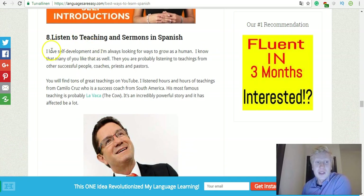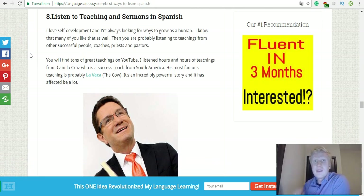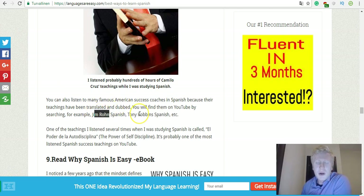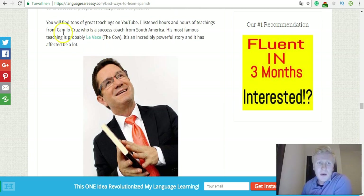Listen to teachings and sermons in Spanish. If you enjoy listening to coaches or preachers, listen to them in Spanish instead of English. For example, you can type on Google 'Jim Rohn Spanish' or 'Tony Robbins Spanish' and you'll find the same teachings translated and dubbed in Spanish. I also listened to Camilo Grutz for tens of hours — and again it's two good things at the same time: you learn a new language and you learn new skills.